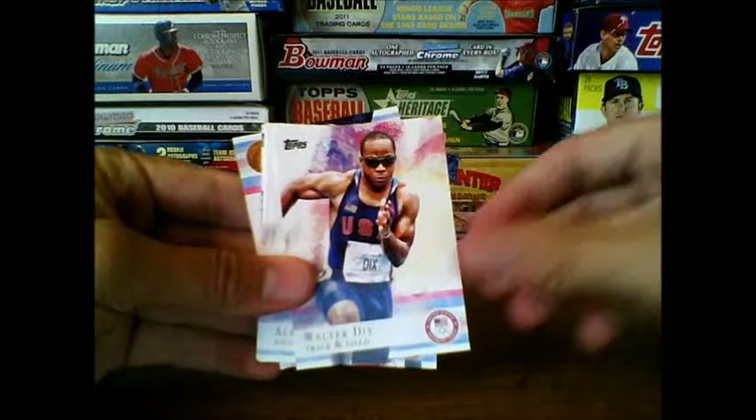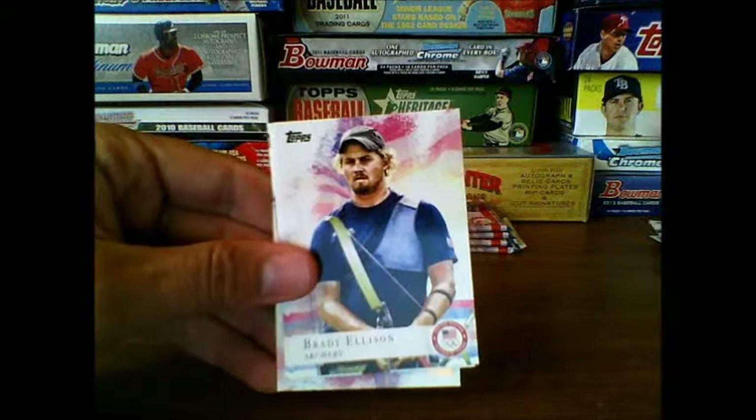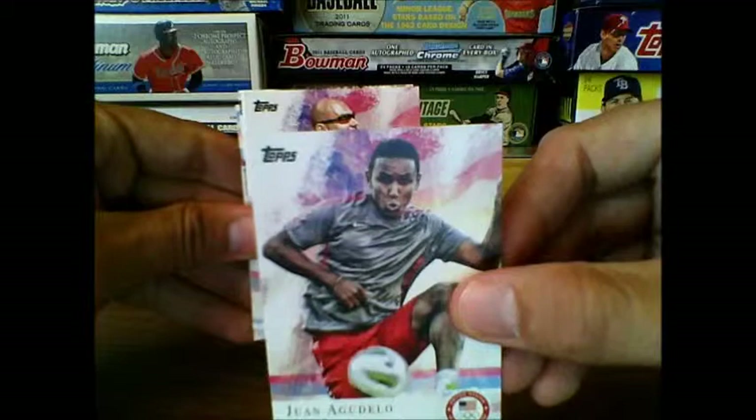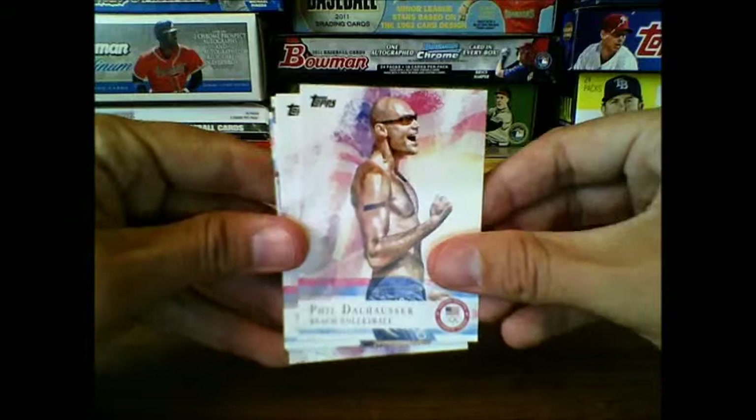Ricky Berens swimming, Walter Dix track and field, Alex Morgan soccer. Brady Ellison archery, Juan Agudelo soccer. That's interesting because I know our men's soccer team did not make the Olympics this year, so we will not be seeing Juan. The women's team did, but not the men's.